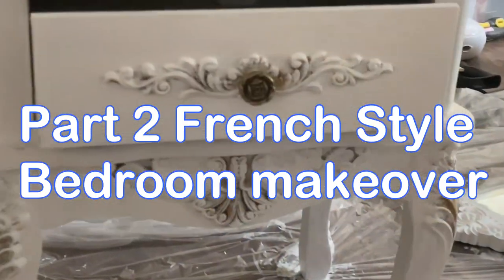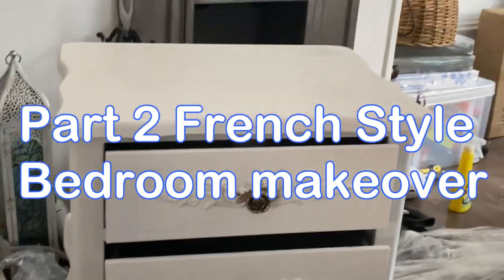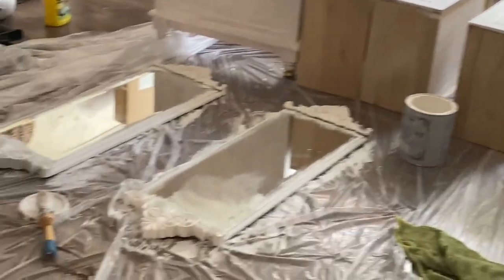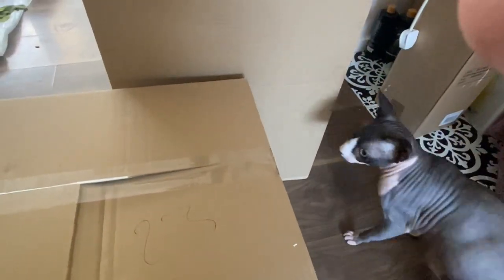Hi and welcome back to my channel. I left off with painting that wall in the back bedroom. At the moment I'm downstairs and I'm painting some of the furniture and I've also got some exciting deliveries to show you.